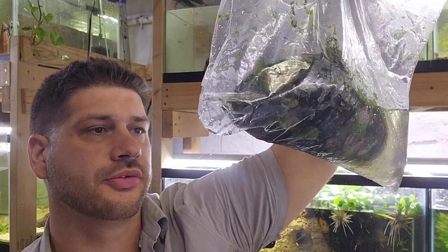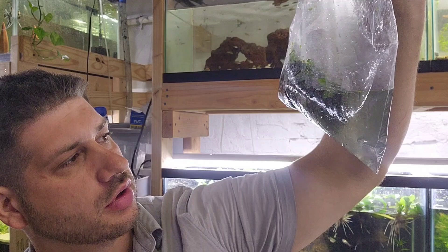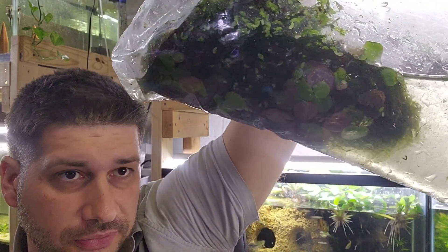And then a nice big bag of java moss for $3. It has duckweed mixed in it — I'm gonna figure out how to get that out because I do not want to bring in any more duckweed. Looks like there's some red root floaters in there too.